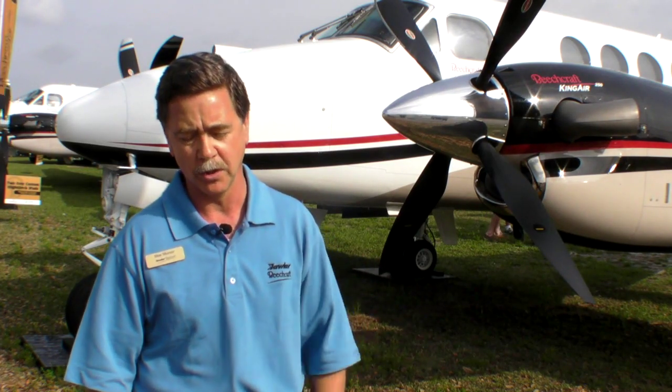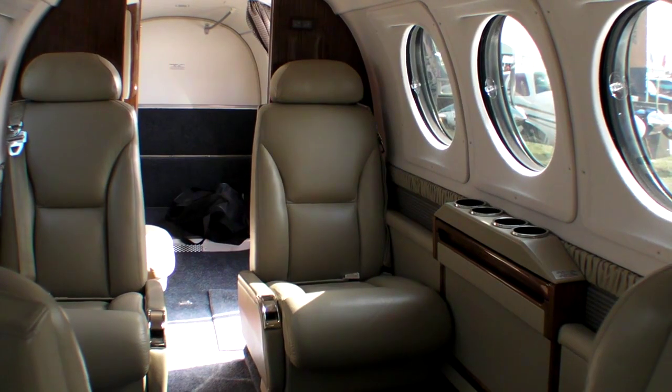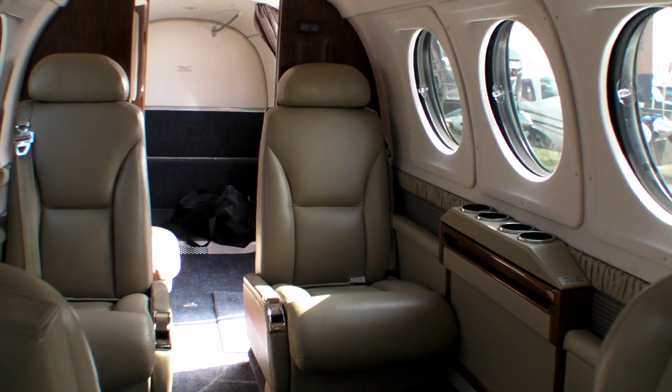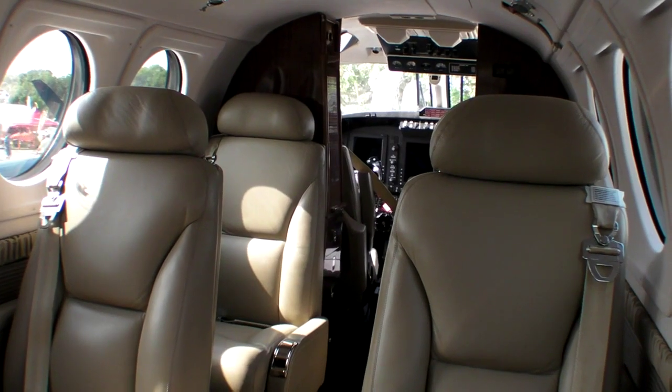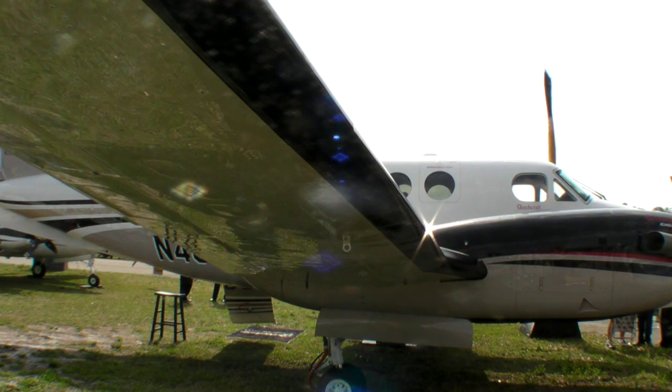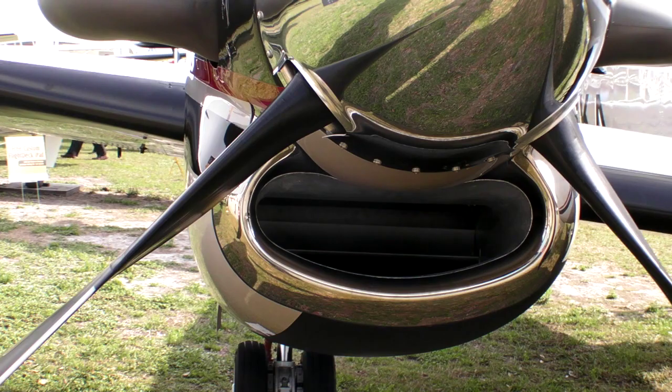We have three King Airs: the 90, the 90 GTX, the 250, and the 350. The 250 is squarely in the middle — basically a seven-passenger interior plus crew. It has a 300-knot-plus cruise speed, a 1,500 nautical mile range, and it features winglets, a ram air recovery system, and new props.